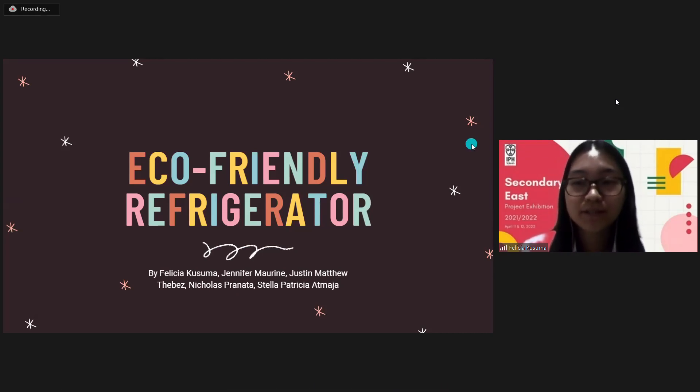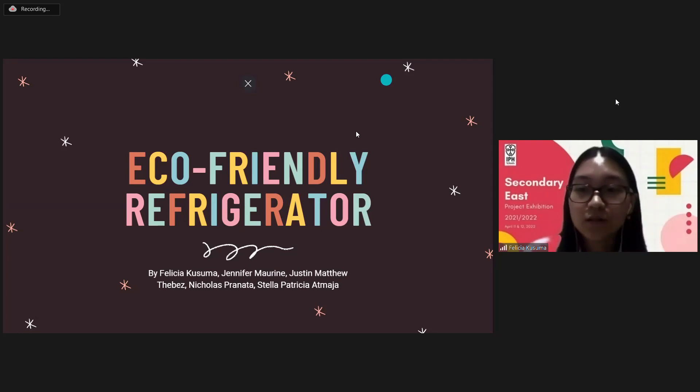Good morning, everyone. My name is Felicia Kusuma from 12C, and my group mates for this project are Maorin, Justin, Nicholas, and Stella. Today, I would like to present to you our group's eco-friendly refrigerator.